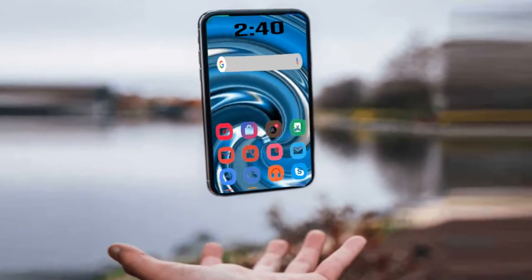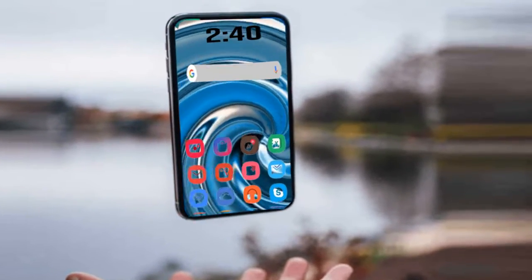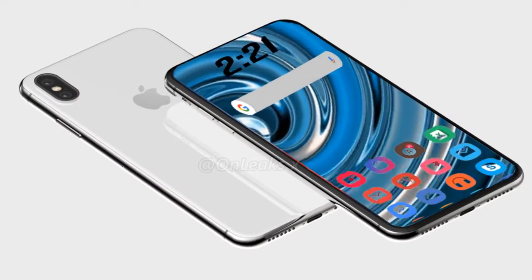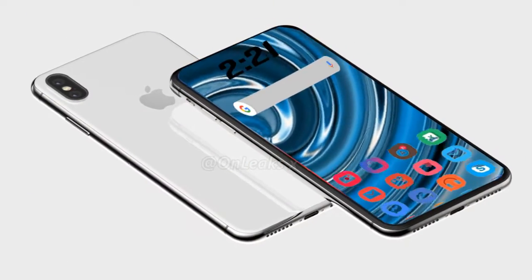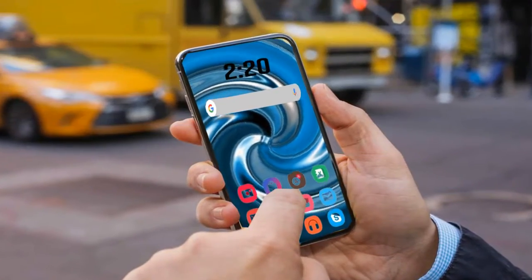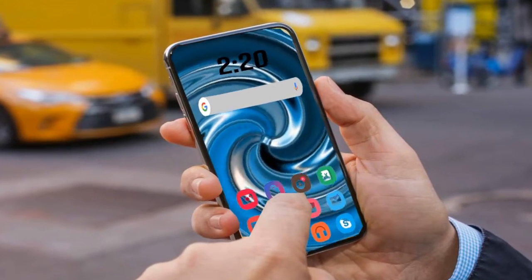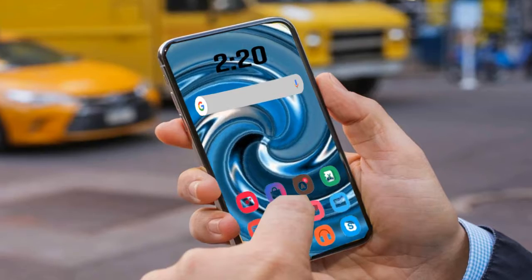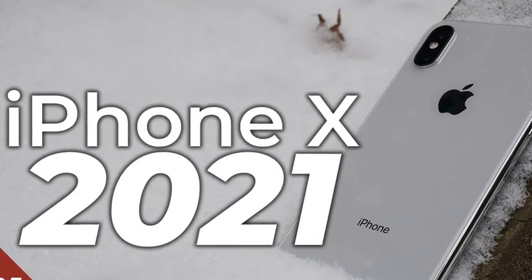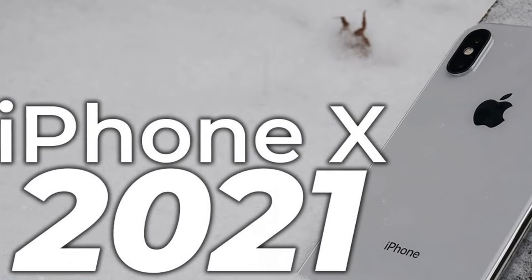In the iPhone X hands-on, after spending some time with the device, the first impression is that it is the premium iPhone that Apple has always wanted to build. The front camera is almost entirely covered by the screen, and what a screen it is — a bright, colorful OLED display that Apple claims is the best display it has ever made on an iPhone.